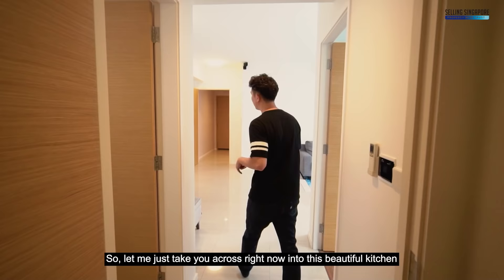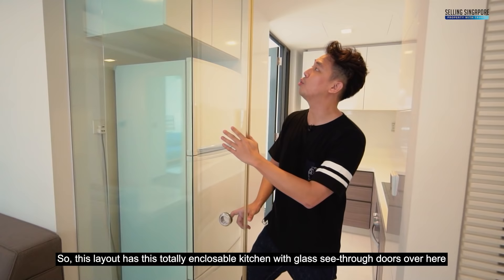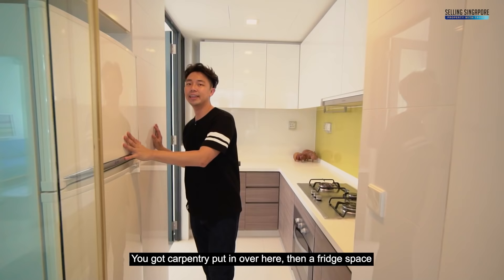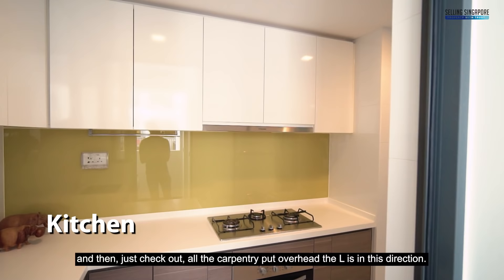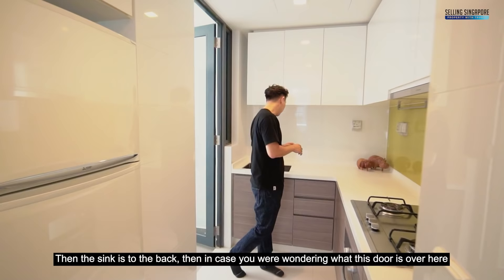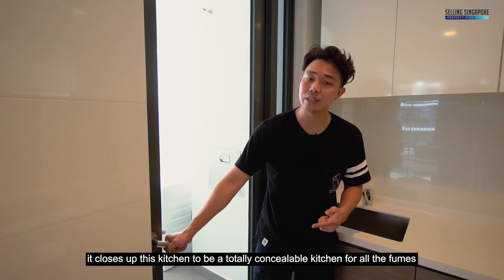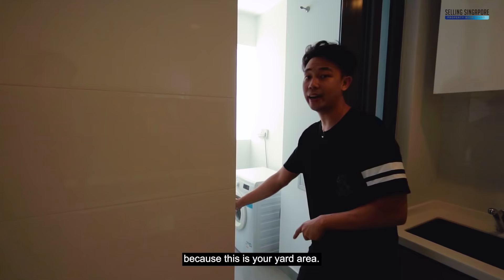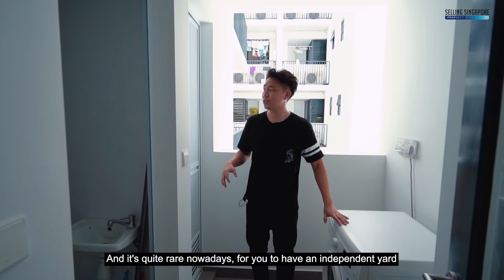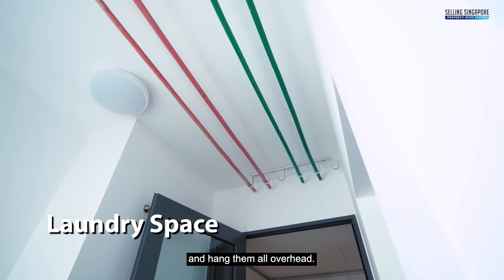Now let me take you into this beautiful kitchen. This layout has a totally enclosable kitchen with glass see-through tempered glass doors. You've got carpentry put in, a fridge space and overhead carpentry that L's in. There's a white countertop, a three-burner gas open flame hob, a conventional oven, and the sink is to the back. This door closes up the kitchen to contain all the fumes — and beyond it is your yard area. It's quite rare nowadays to have an independent yard. This is the maid's room and maid's bath — if you're not using it, typically people use this for storage. You can also put your laundry and hang them overhead.